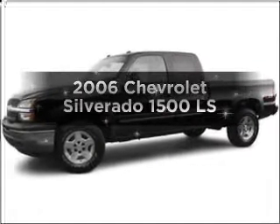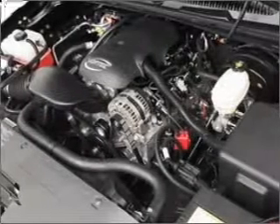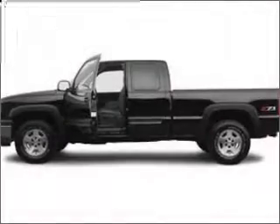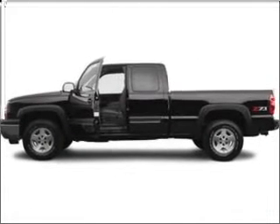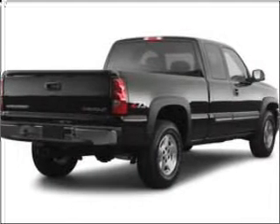Introducing the 2006 Chevrolet Silverado 1500, everything you need under one roof with this great vehicle. With a powerful 8-cylinder engine that responds smoothly to its automatic transmission, anti-lock brakes help you bring your vehicle to a safe stop.